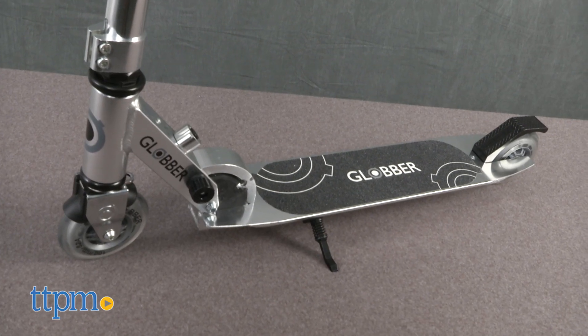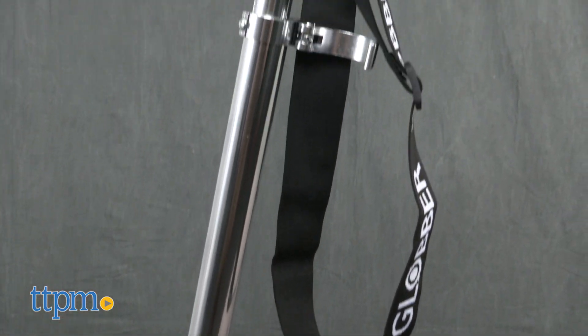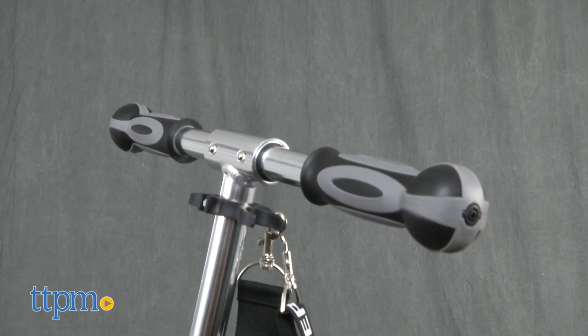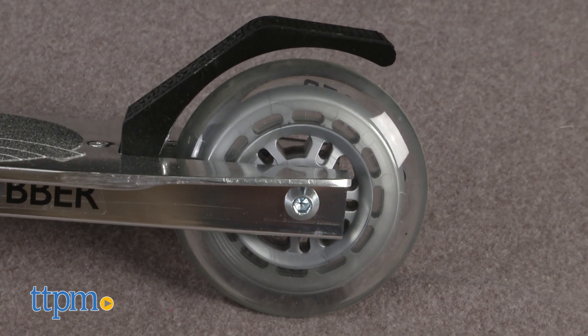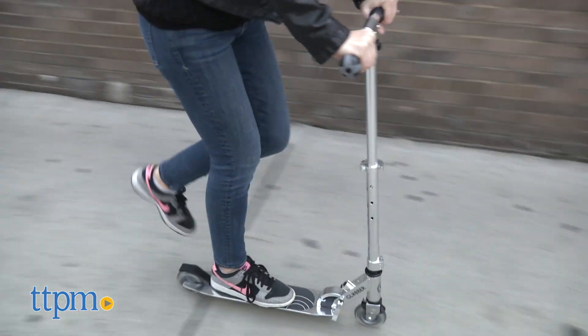The two-wheel scooter features a sleek design with a lightweight aluminum frame. Wider than average T-bar handlebars give riders more control. They can also easily be adjusted to three different heights and have ergonomic handles that are comfortable to hold. 100mm high-quality high-rebound wheels make for a speedy, smooth ride even on city sidewalks.